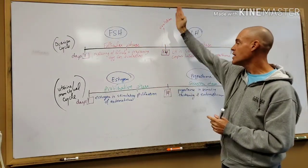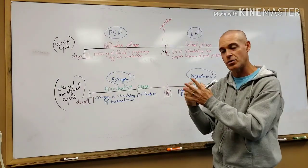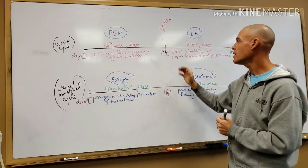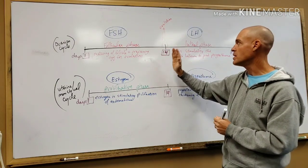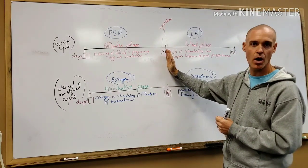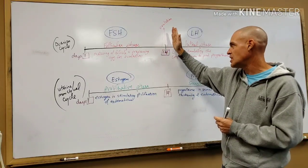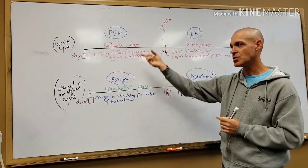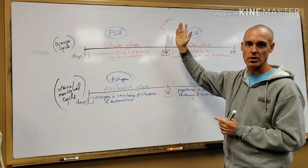That leads us to ovulation, which occurs on day 14. There's actually a surge in the hormone LH that triggers ovulation. The egg is leaving the follicle and leaving the ovary at the same time. The egg is viable for conception or fertilization up to 24 hours after ovulation — so up to about day 15. After that, it's too late and it will need to be released again the following month.